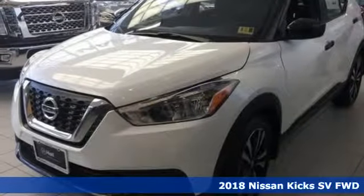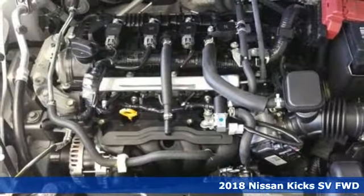It's a new 2018 Nissan Kicks. Innovation, excitement, Nissan.